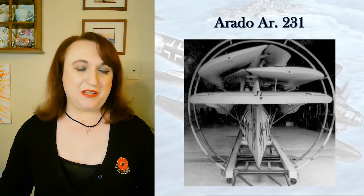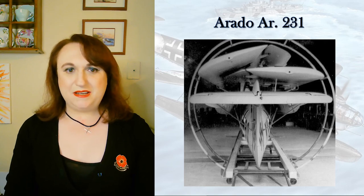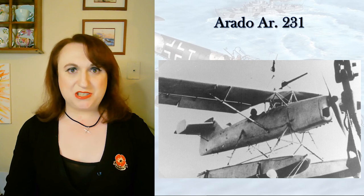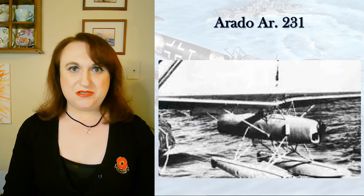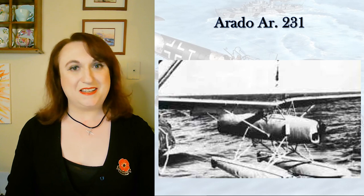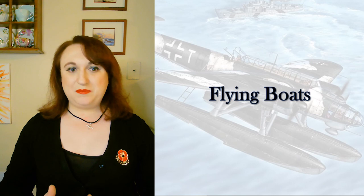The Luftwaffe didn't really go far with her, focusing instead on rotary wings. Although two of these — you might want to call them collapsible tchotchkes — did serve aboard the auxiliary cruiser Stier, known as Raider J to the British. So she actually did see service in what could be considered behind enemy lines, if not the front line. And with that, we move on to flying boats.